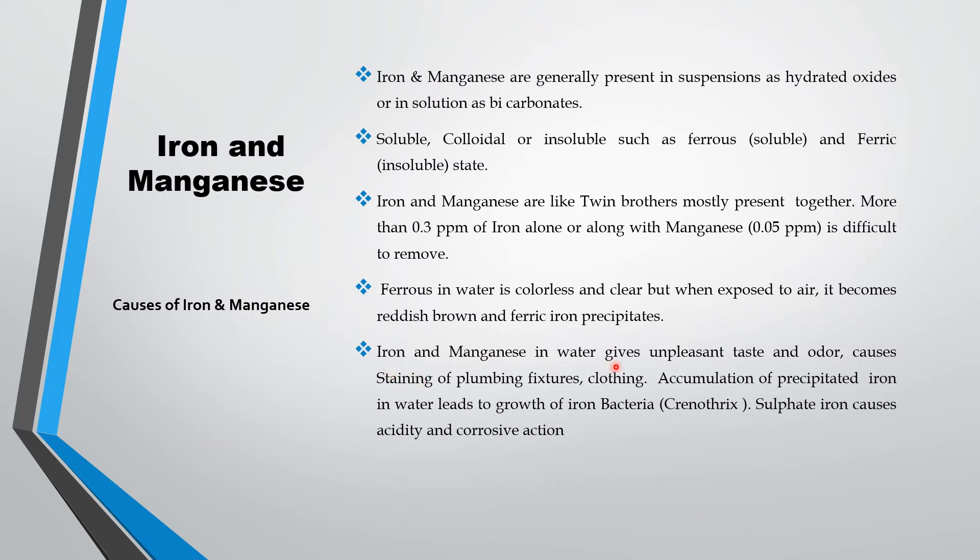Iron and manganese in water give an unpleasant taste. Water causes staining in plumbing and clothing. When you send your clothes for laundry, you can see a brown color tint in the cloth, particularly in white color cloth. That is due to the presence of iron and manganese in the water from which the cloth was laundered, so a stain or brown color tint appears during laundry.